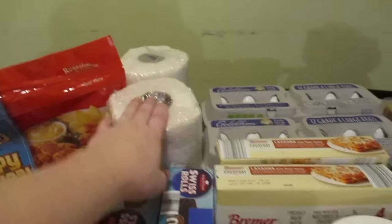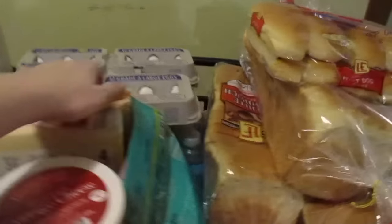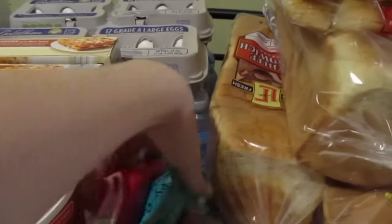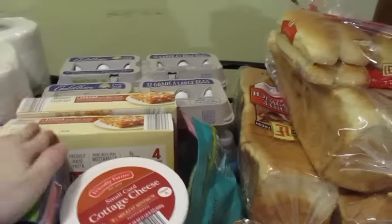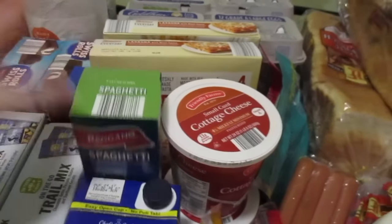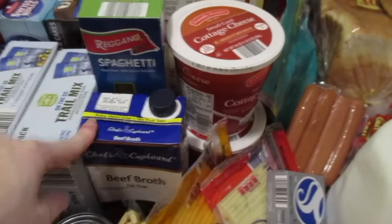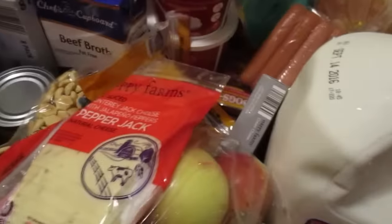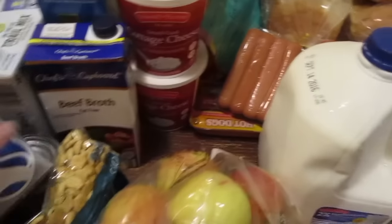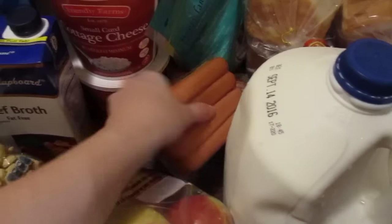I grabbed two things of paper towels. I grabbed two cartons of eggs. And down here, as you guys can see, are those junior waters — I get those for my son because he takes one to school every day to drink in the classroom. Two things of lasagna. Spaghetti. Beef broth. I got two containers of cottage cheese. Pepperjack cheese for my husband, mild cheddar for my boys, and cream cheese for a meal I'm going to be making. I got two packs of hot dogs for chili dogs.